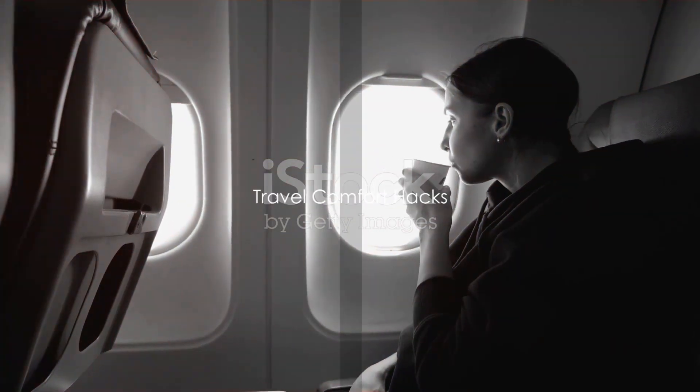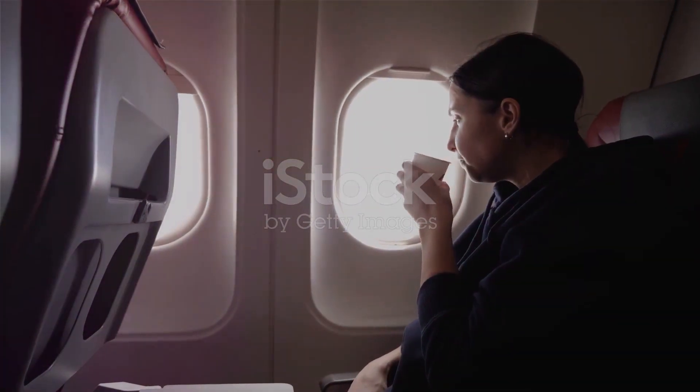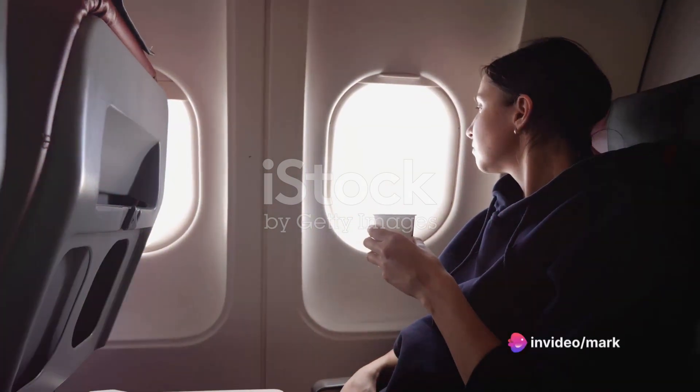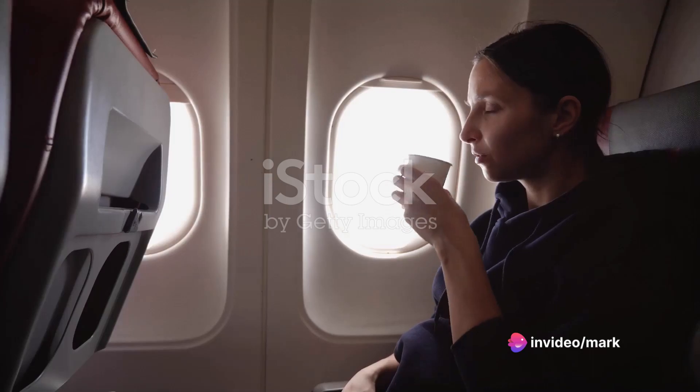Want to ensure you're comfortable during your travels? Let's dive into some travel comfort hacks that can transform your journey. First and foremost, hydration is key.